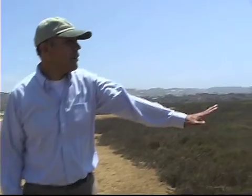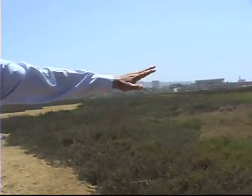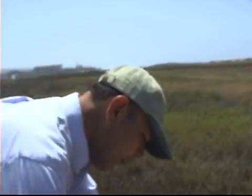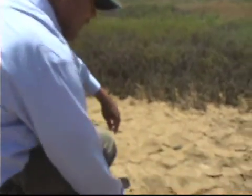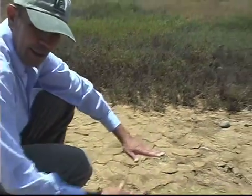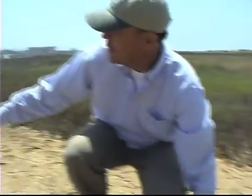Romo points out the contrast on-site: "Let me show you here that we have the healthy part of the estuary where all the native vegetation and the salt marsh is. While over here, this is sediment that came across the border from Tijuana and entirely choked this salt marsh."